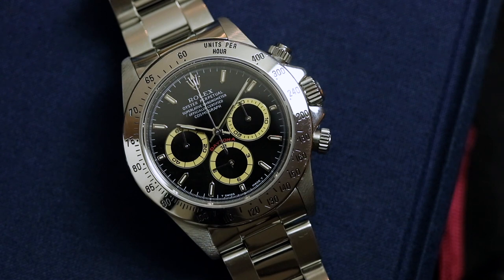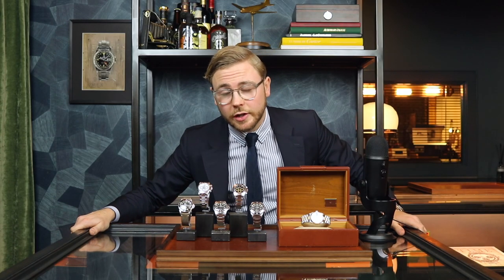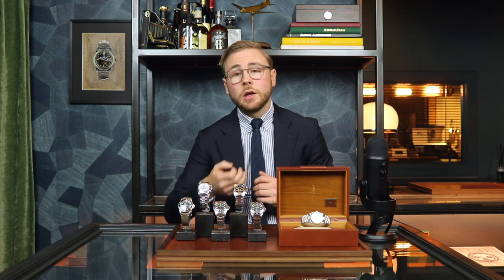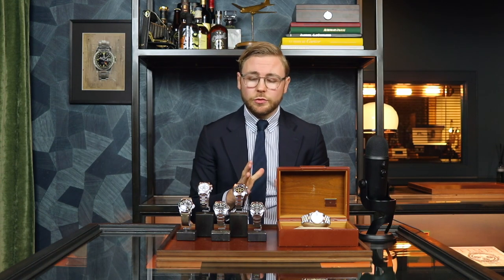You might think that's a crazy price, and it is if you consider it relative to two years ago when it was around roughly €14,000–15,000. However, we see the price development continuing upward, and we're very happy to offer you a watch in this great condition. The black-dialed Patrizzi, used serial, Rolex Daytona dating back to 1998 with caliber 4030 inside — it is a beautiful and highly collectible example.